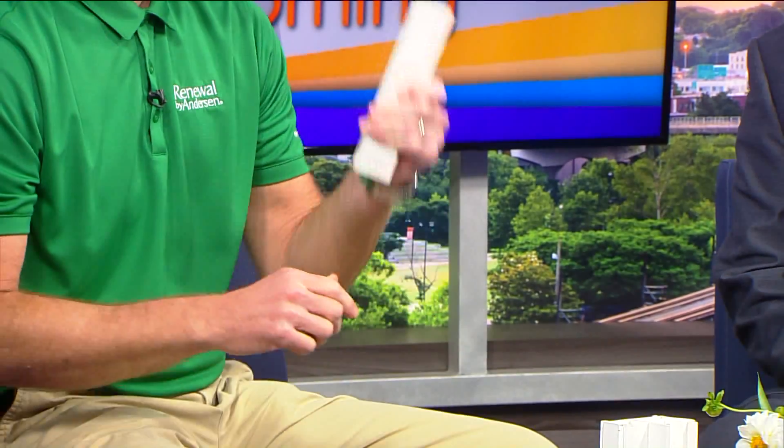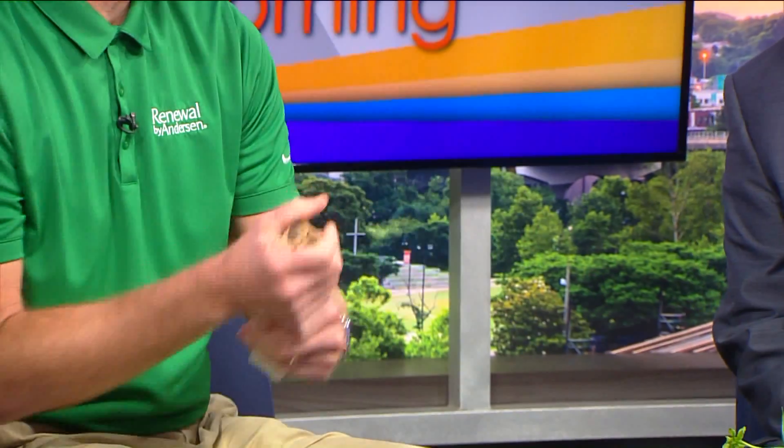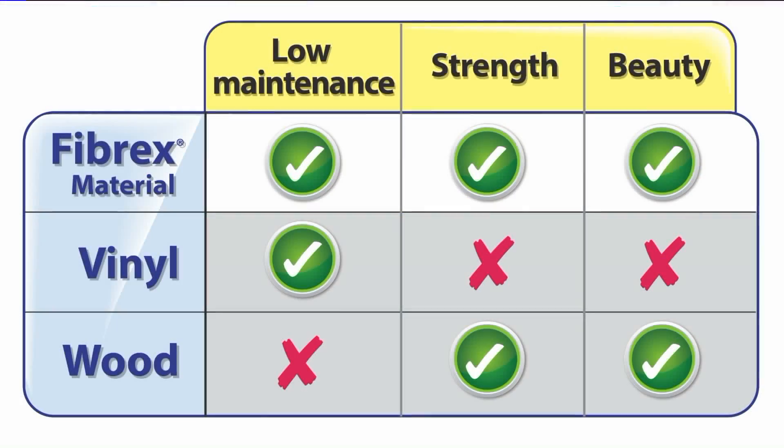And that's where we came up with Fibrex. Fibrex is our composite material. We blend the best of what a window would have as far as strength and stability. We eliminate the bad, like rot and things like that. We make it maintenance-free like vinyl, but it's twice as strong as vinyl, so you don't have to worry about it bending, warping, and twisting. And because it is so strong, we can make our profiles thinner — so you get more glass space. You want to look through a window, not at a window.